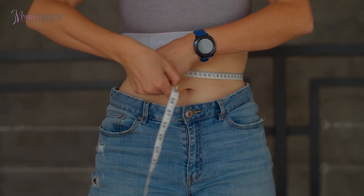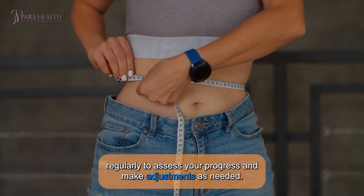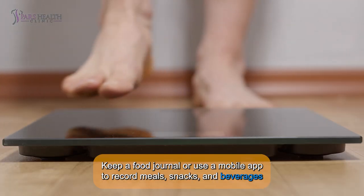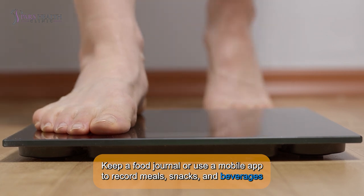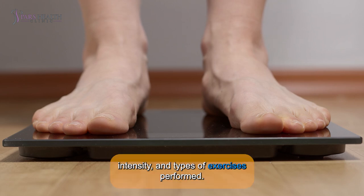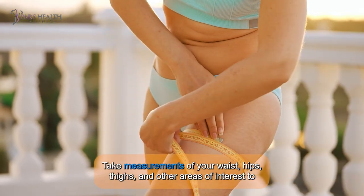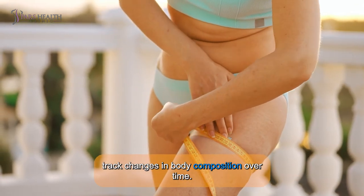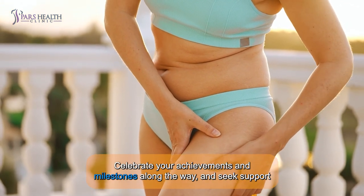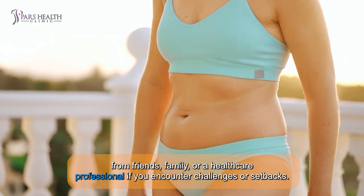7. MONITOR PROGRESS. Track your food intake, exercise routine, and measurements regularly to assess your progress and make adjustments as needed. Keep a food journal or use a mobile app to record meals, snacks, and beverages consumed throughout the day. Use a fitness tracker or journal to log your workouts, including duration, intensity, and types of exercises performed. Take measurements of your waist, hips, thighs, and other areas of interest to track changes in body composition over time. Celebrate your achievements and milestones along the way, and seek support from friends, family, or a healthcare professional if you encounter challenges or setbacks.